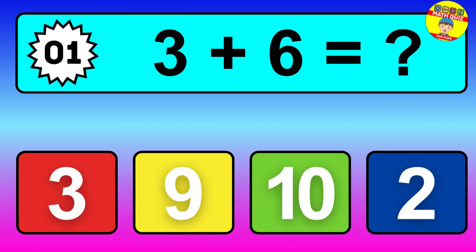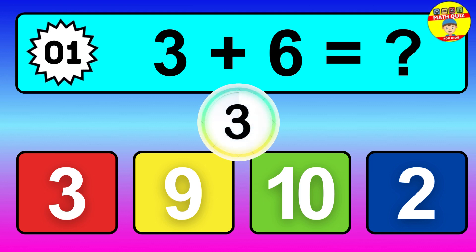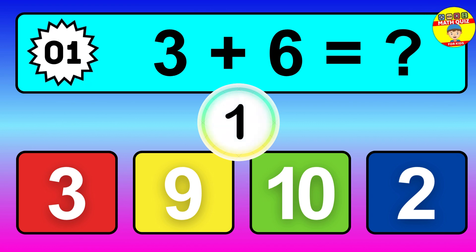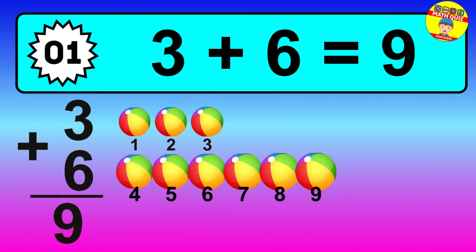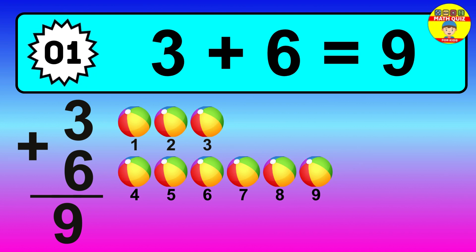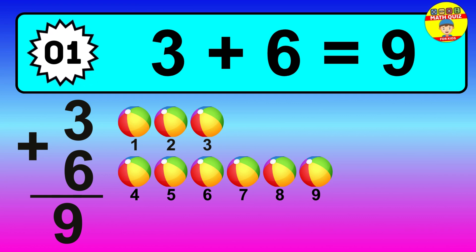Question one. Three plus six equals what? So the answer is three plus six is nine. Let's count it. One, two, three, four, five, six, seven, eight, nine.